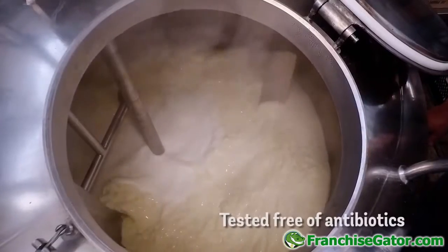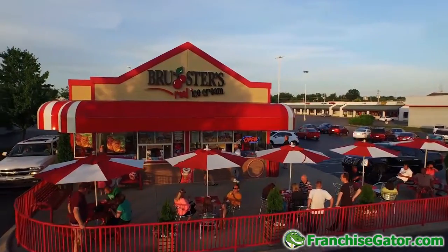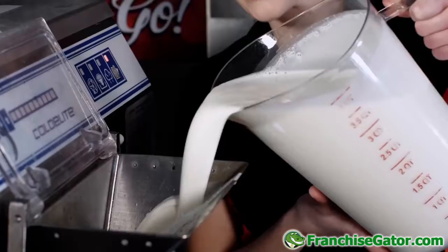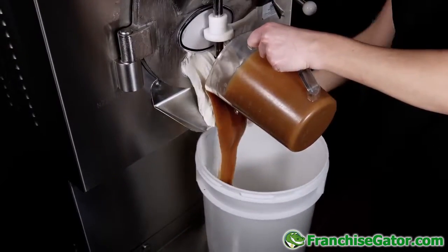By making ice cream the old-fashioned way, with slow kettle processing designed specifically to create the Brewster's flavor, our perfected home-style mix is delivered fresh and timely to each store — a process that simply makes Brewster's real ice cream a scoop above the rest.